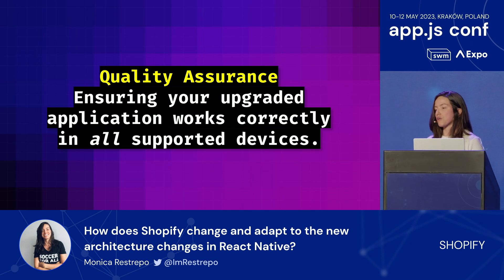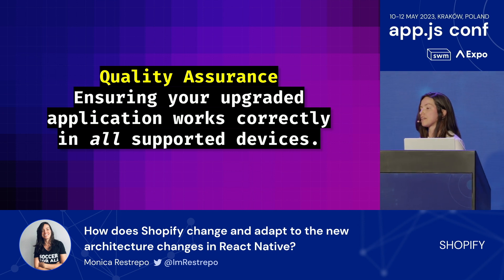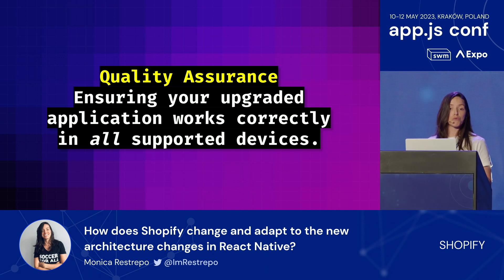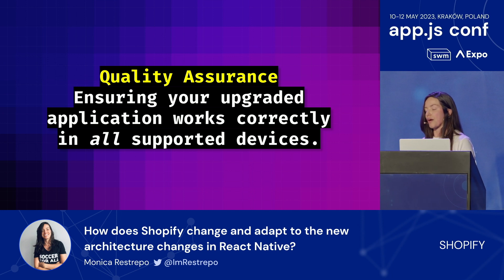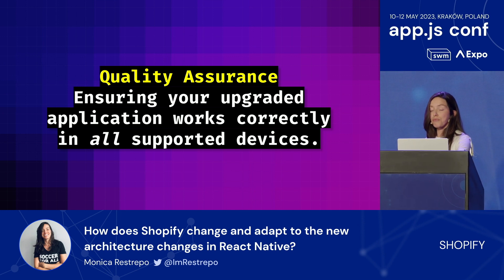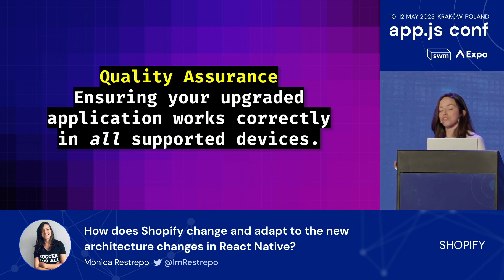Quality assurance and testing overall. Ensuring that an upgraded React Native application works correctly on all devices is very important and can be time-consuming. There are automated testing tools like Detox and Opium that can help, but manual testing is almost a must for every application, so we can catch subtle issues with upgrades and ensure high quality before hitting production. Upgrades are something the whole team needs to think about together.